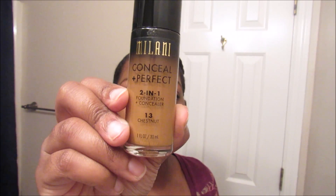I also picked up a new foundation. I love the CoverGirl 3-in-1 foundation, but now that I moved to a new state my Walmart doesn't sell CoverGirl — they only sell Milani. So I picked up the Milani Conceal and Perfect 2-in-1 foundation in number 13, which is Chestnut. I'm wearing that foundation today. I would say it's a full coverage foundation — it's buildable. I'm not really a foundation girl, but I do like it.